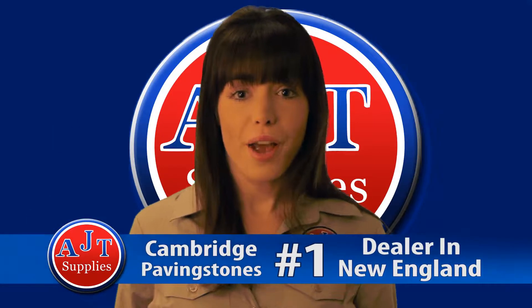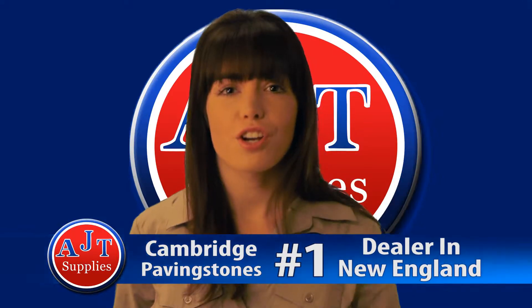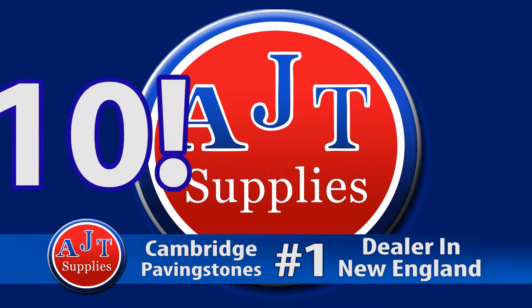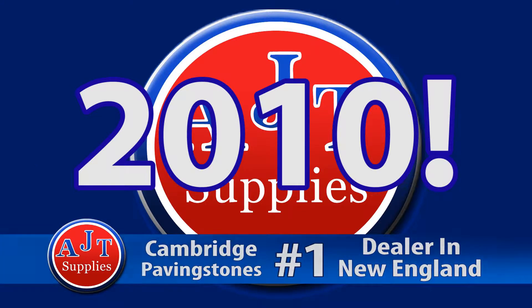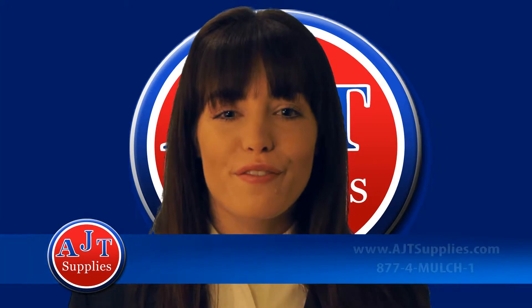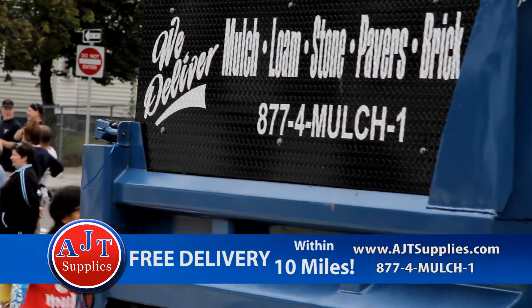Did you know AJT Supplies is Cambridge Paving Stone's number one dealer in New England? AJT Supplies will deliver any of our bulk products purchased to you for free, as long as it's within a 10 mile radius from any of our stores.